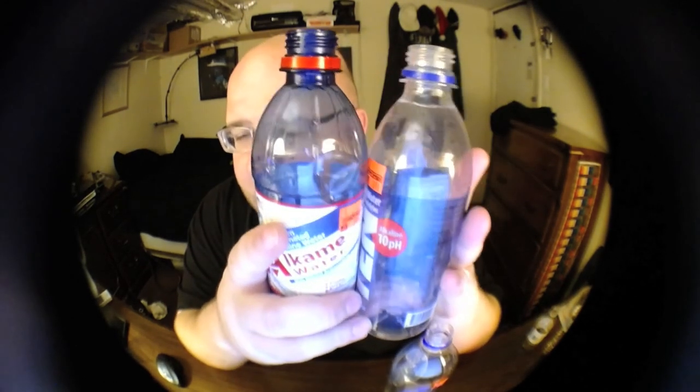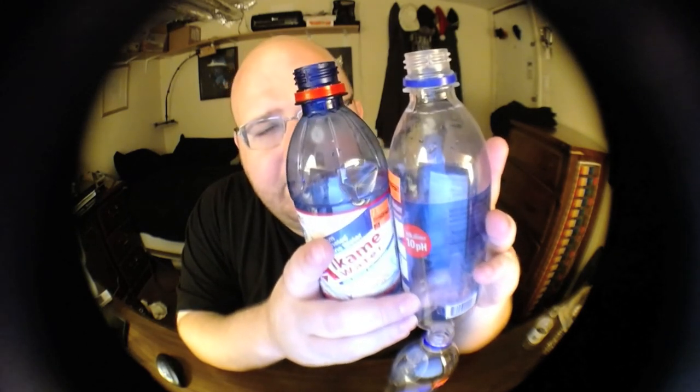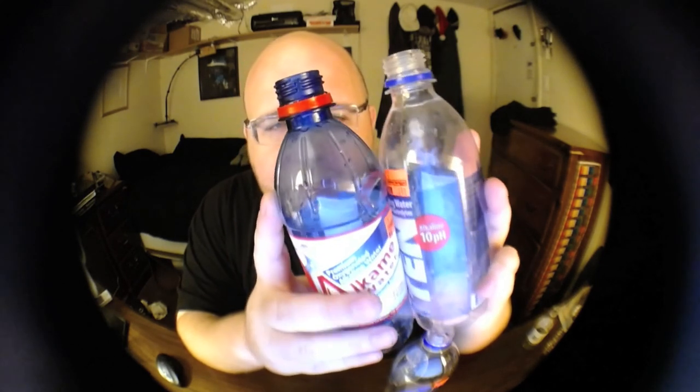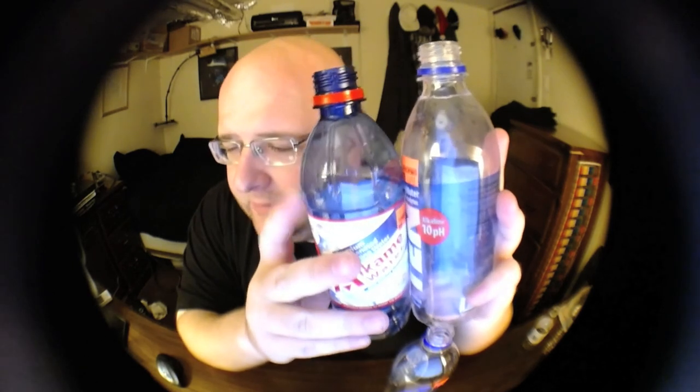Yeah, these two are very close — they taste very, very similar. This is a tough one. I'm just going to give it to the Alkame water, which is slightly better, so this one is moving on to the next round. It's just more pure — more of a wetter, heavier water. It's kind of interesting how it's got a darker tint to the bottle. Maybe that's to protect it from sunlight so stuff doesn't grow in it — I'm not sure, I'm just guessing, but worth pointing out.